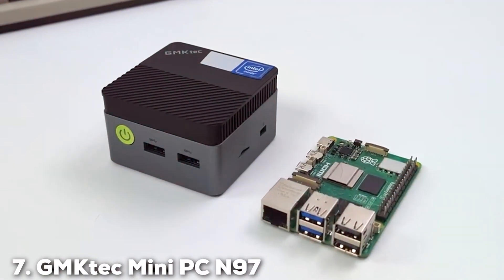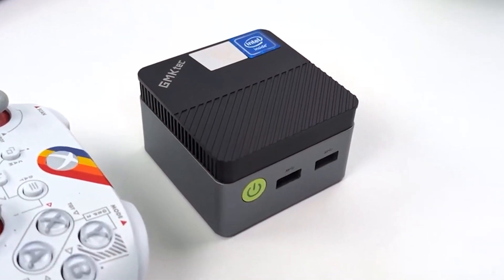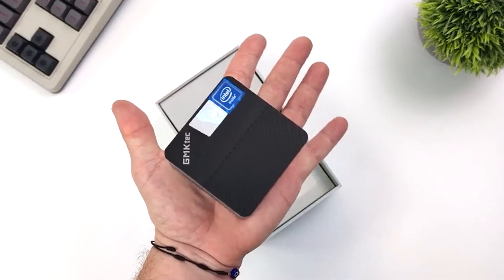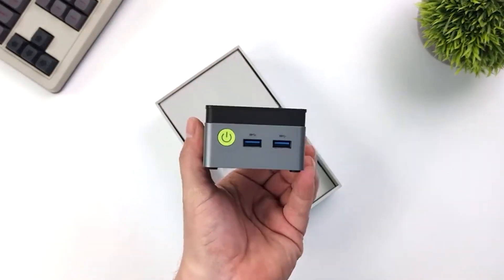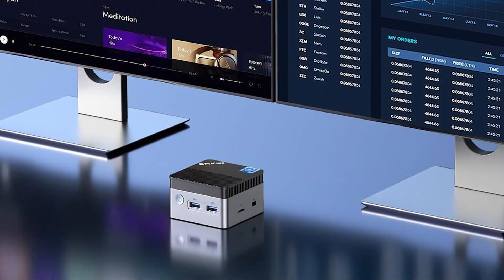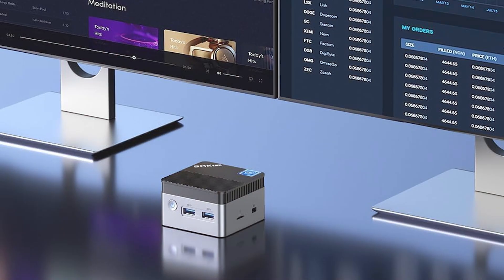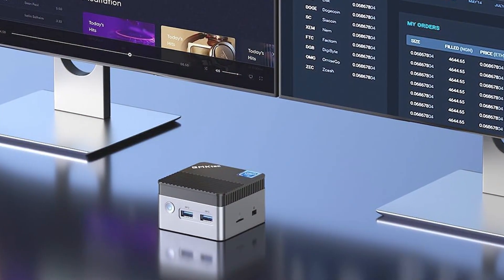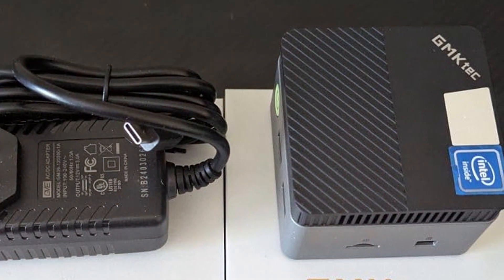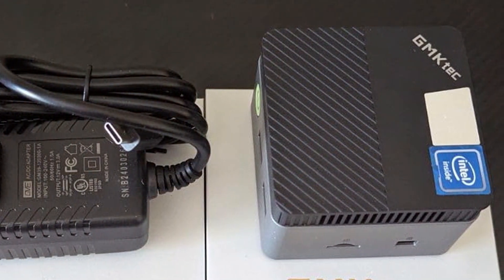Last but certainly not least, at number seven we have the GMK Tech Mini PC N97. This product is a compact and efficient device designed for users who need a reliable computing solution. Its design is modern and sleek with a matte black finish and a compact form factor. The build quality is solid, ensuring durability and reliability. Under the hood, the N97 features 12GB of RAM and a 512GB SSD, providing ample storage and fast data access. Powered by an Intel processor, this mini PC is capable of handling multiple tasks simultaneously, from browsing the web to streaming videos and running office applications.